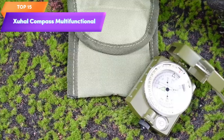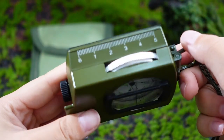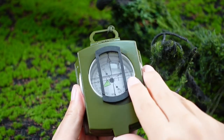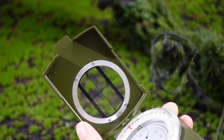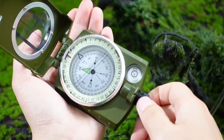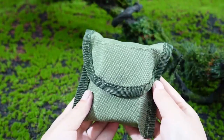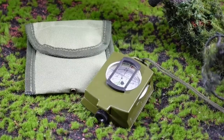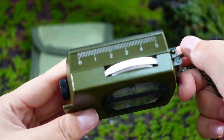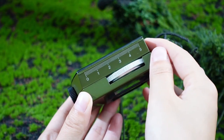Top 15 is a survival and multifunctional tactical military compass designed for use in hiking, camping, hunting trips, and other outdoor activities. It's waterproof and shakeproof, featuring a lensatic sighting compass for accurate navigation. The compass comes in army green and includes a lanyard, carrying bag, and manual. It's compact and lightweight, making it easy to carry in a backpack or pocket, and a reliable tool for outdoor navigation.